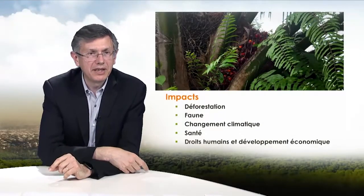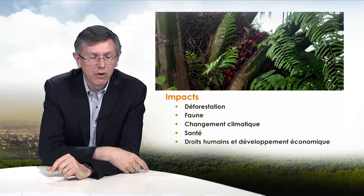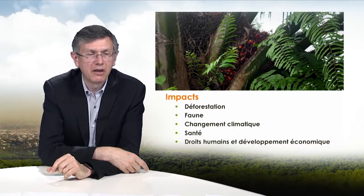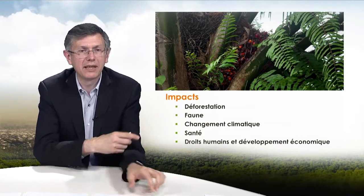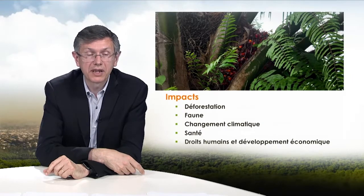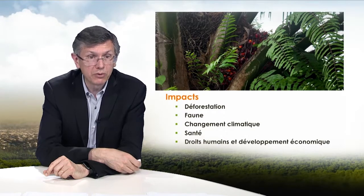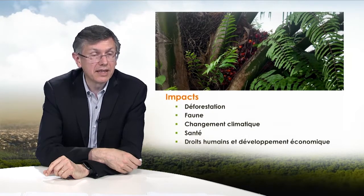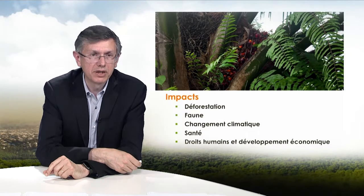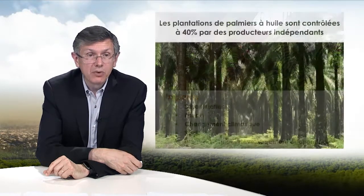The increase in production over the past 10 years led to a tripling of the surface where it is grown, with many environmental and social impacts. First, deforestation, which leads to a loss of species and destruction of habitats. Then peat bogs become dry, and slash-and-burn emits dangerous particles and large amounts of greenhouse gases.